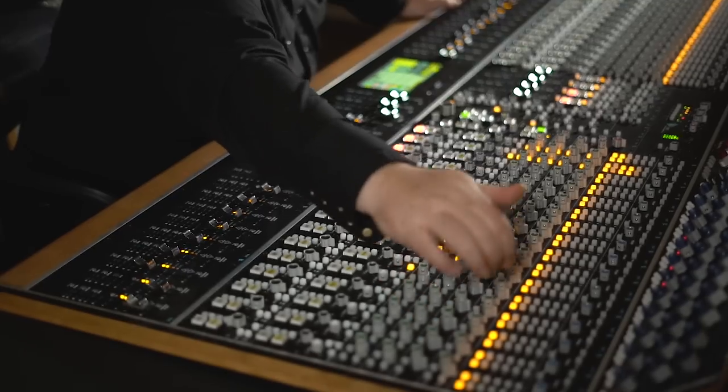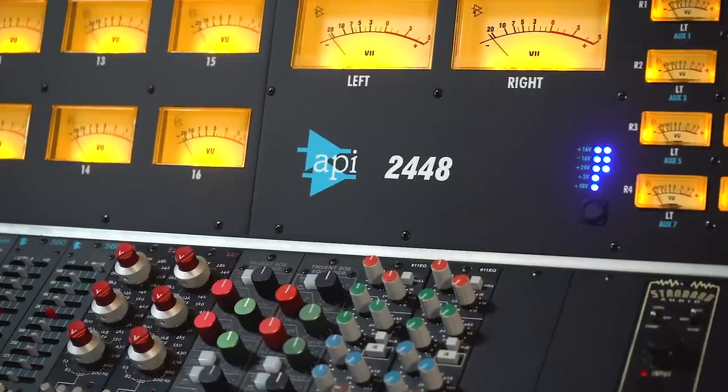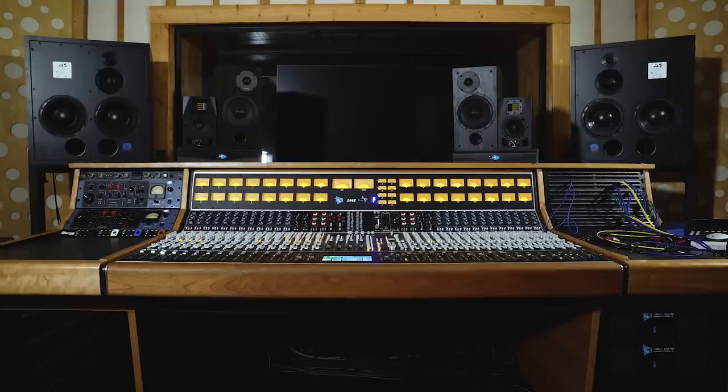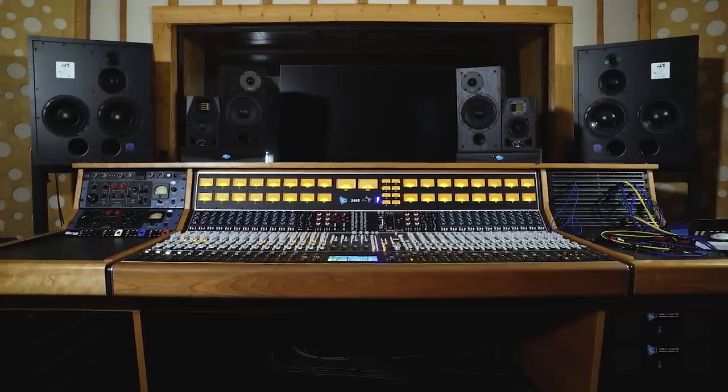API is one of the biggest greatest hits and it's one of the reasons we wanted to focus on offering a classic Los Angeles style recording console.